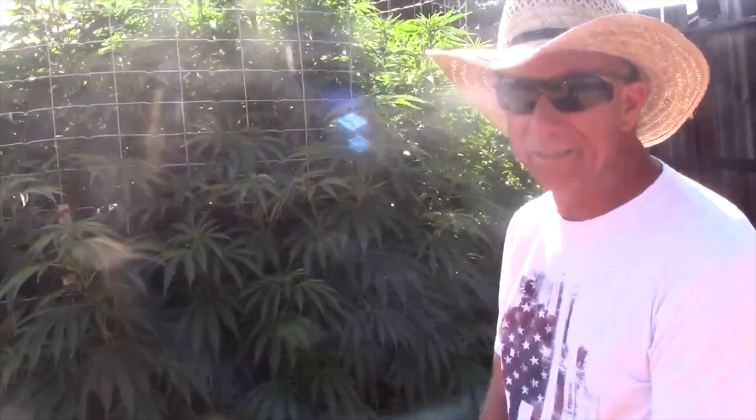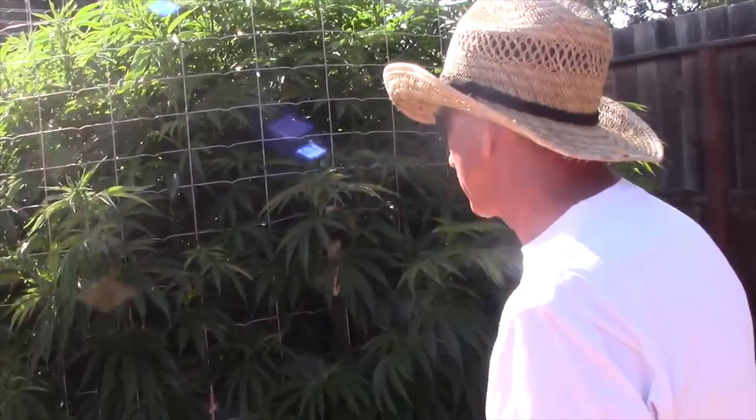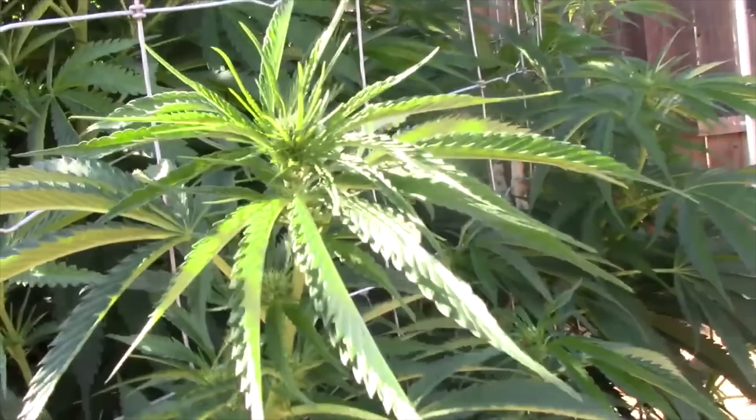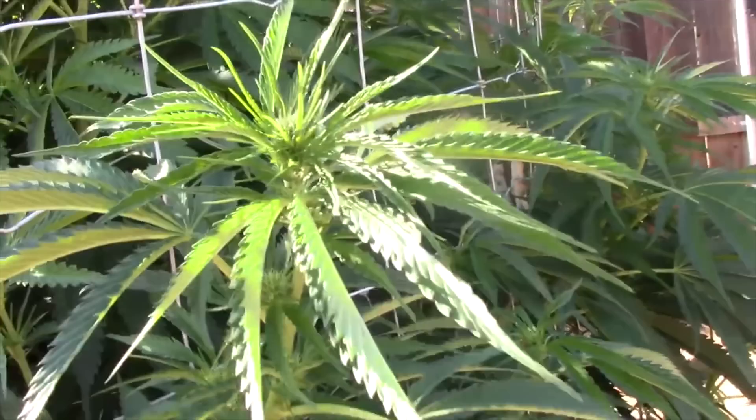TD says he'll probably grow Glookies one more time but next year they're going to grow the Incredible Bulk in the big pot to really see what's up. Glookies is a great plant — it doesn't have just buds stacked on buds so no huge colas, but looking really nice so far.